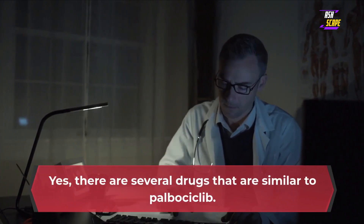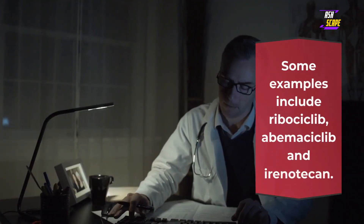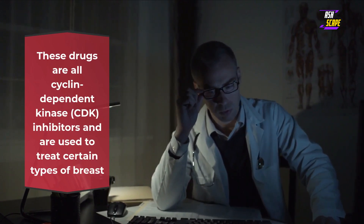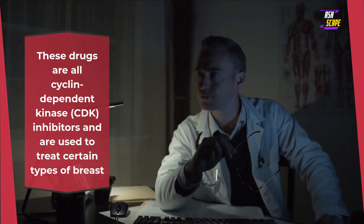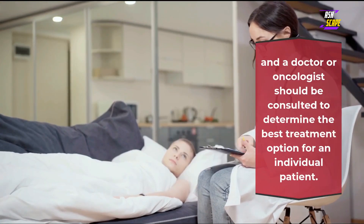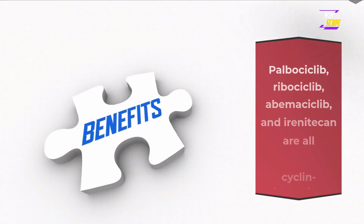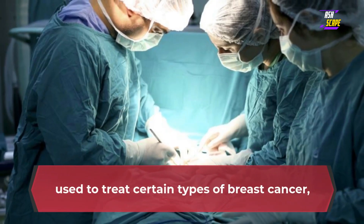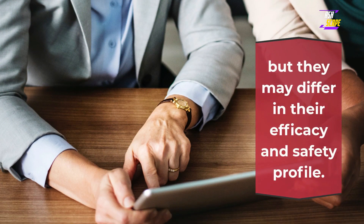Other drugs. There are several drugs that are similar to palbociclib. Some examples include ribociclib, abemaciclib, and everolimus. These drugs are all cyclin-dependent kinase (CDK) inhibitors and are used to treat certain types of breast cancer. However, it is important to note that the efficacy and side effects of these drugs may vary, and a doctor or oncologist should be consulted to determine the best treatment option for an individual patient. Palbociclib, ribociclib, abemaciclib are all CDK inhibitors used to treat certain types of breast cancer, but they may differ in their efficacy and safety profile.